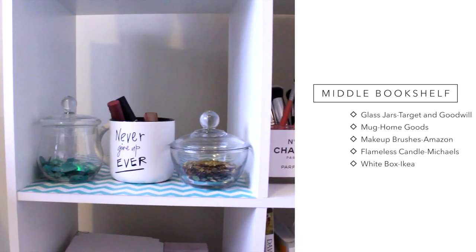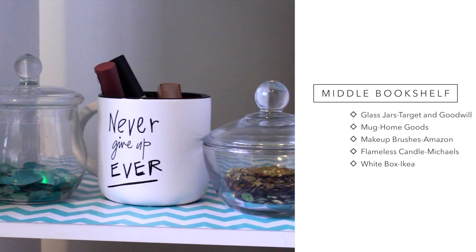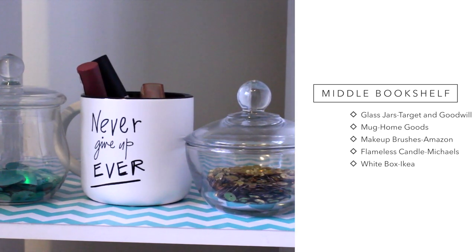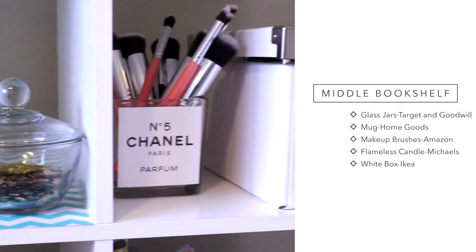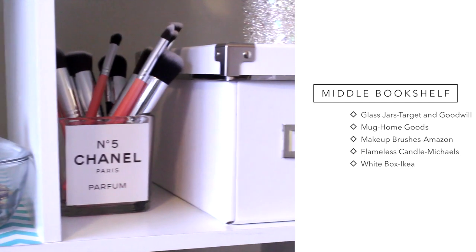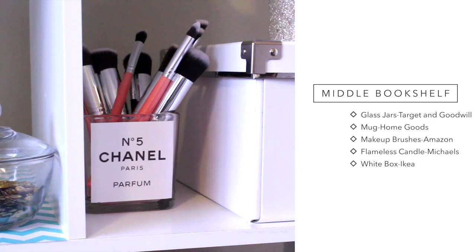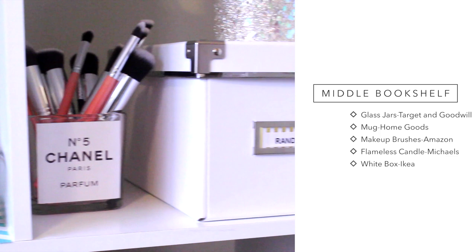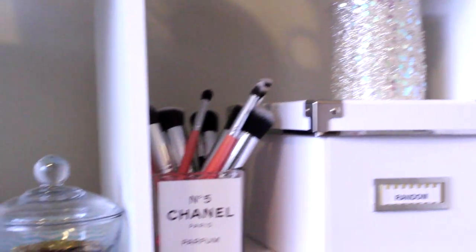Over here I have two little things — one I got at a dollar store and the other one at Target. The middle mug I got at HomeGoods, and I keep some lipsticks in there that I use as props. I got these makeup brushes on Amazon. I got this little Chanel No. 5 idea from Sparkly Blonde on YouTube — I just printed that off and used sticker paper to stick it on. I'm not sure where I got the glass jar. And then I have this random box from Ikea and a fake candle from Michaels.